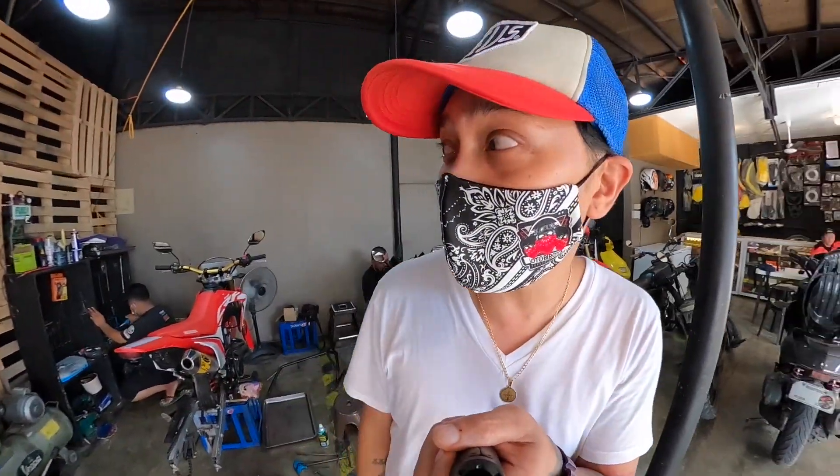Yung iba pang gagawin natin dun sa NMAX natin is yung FI Cleaning. Dito sa FJ Moto, meron tayong machine pang FI Cleaning. Kung fuel injected yung mga motor nyo mga orbs, pwede nyo dalin dito sa FJ Moto. Meron silang machine at alam nila kung ano yung gagawin para dun sa FI Cleaning natin.